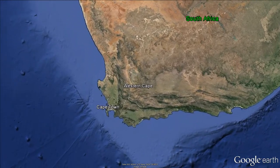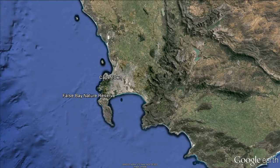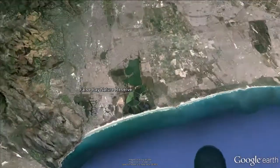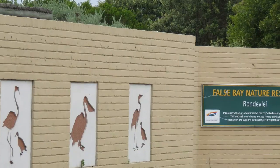The False Bay Nature Reserve is a unique area on the Cape Flats, situated between False Bay and Table Bay, 23km from Cape Town's city centre. For tourists, the most important sections are the two lakes, Rondefontein and Zeekoevlei, and the man-made Strandfontein Pans.